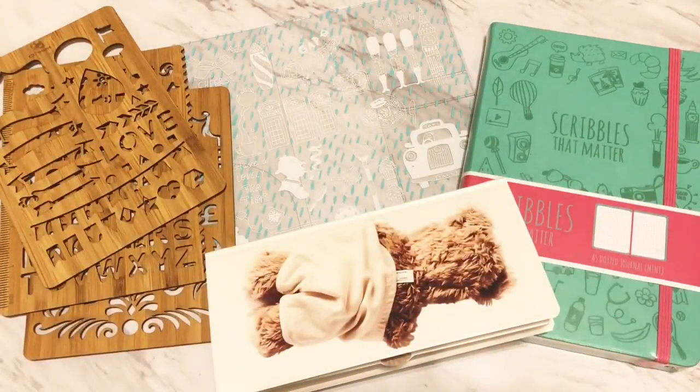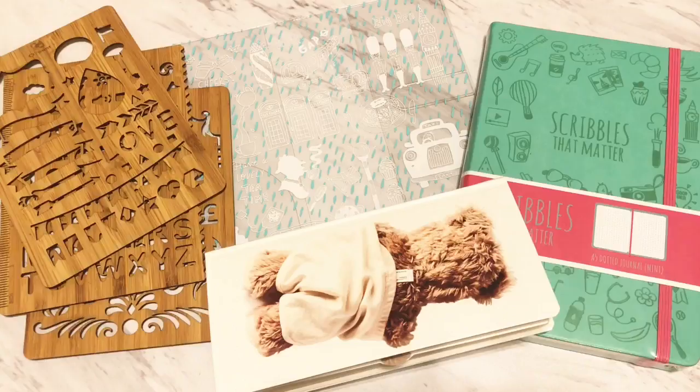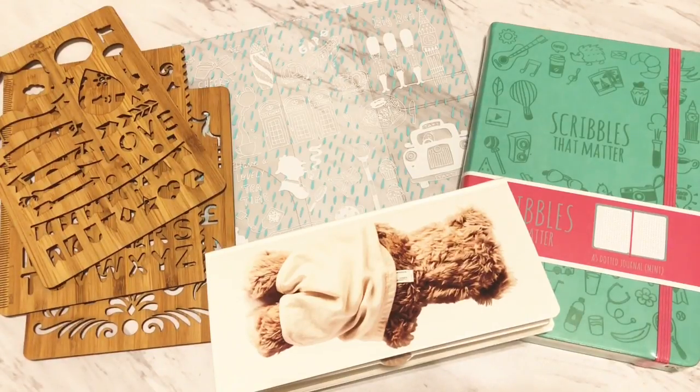Hello everyone, this is Bianca from Planning With Love and I wanted to do a quick happy mail video from what I've received so far this week — planner happy mail. Okay, let's get started.